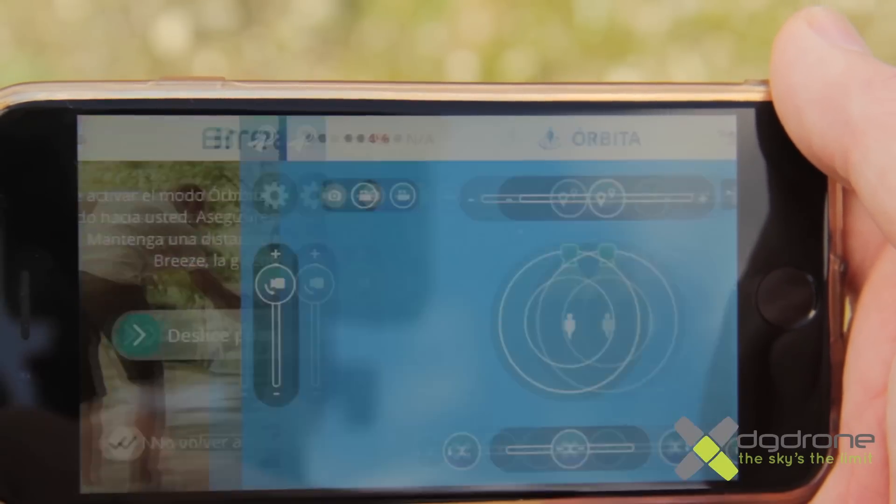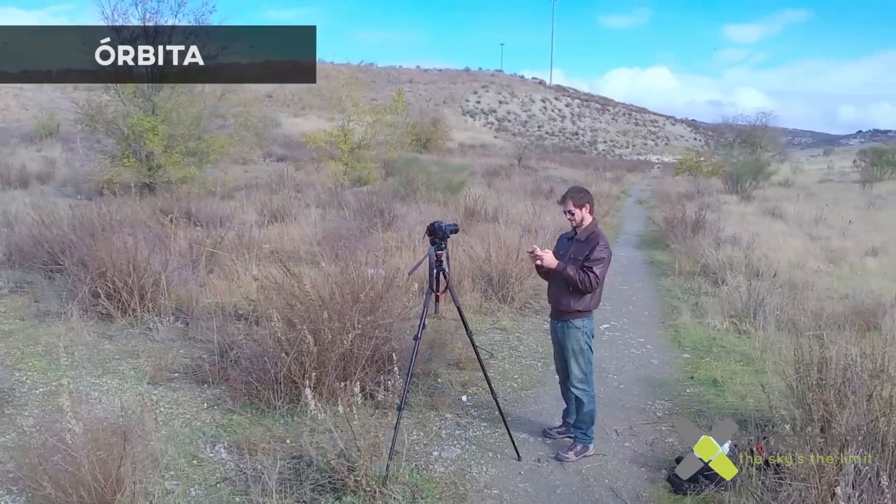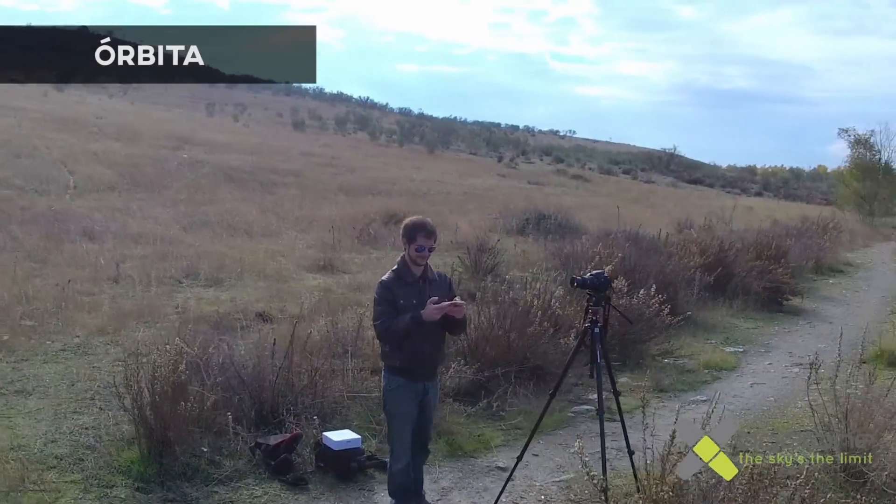En el modo órbita, definiremos el punto de interés sobre el que queremos que rote nuestro Breeze, principalmente nosotros, y tras indicarle dirección, altura y distancia, comenzará a rotar.